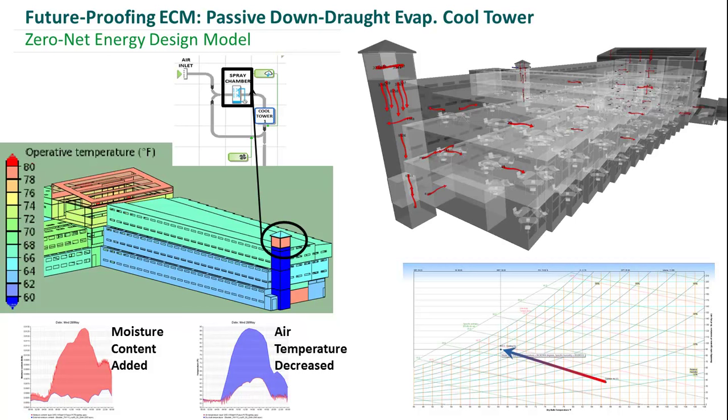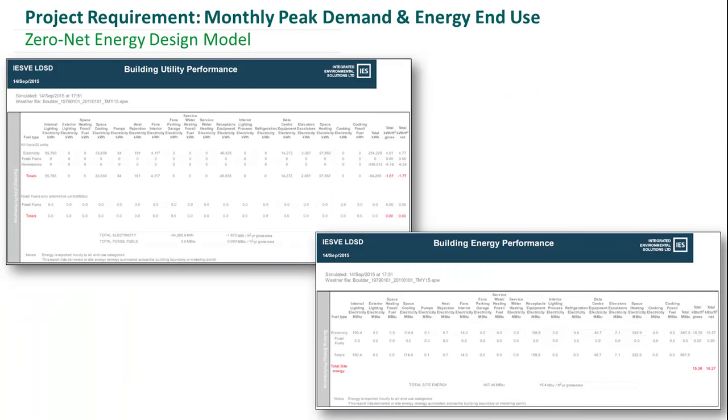For a few of those project requirements, we've got our monthly peak demand and energy end use, and the monthly energy use here.